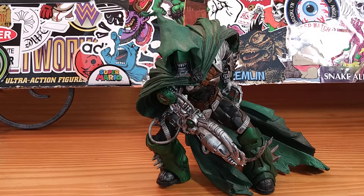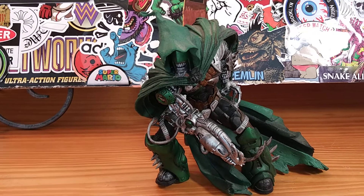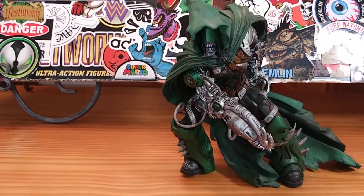Being that I'm a big Spawn collector, I was searching the internet one day — I wasn't even searching for this guy — but I came across him for a really cheap price and decided I wanted to pick him up because I thought he was really cool.